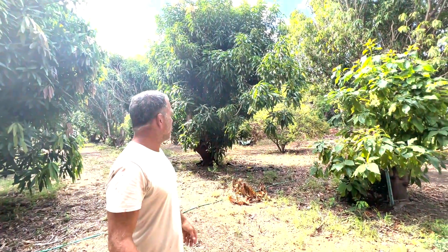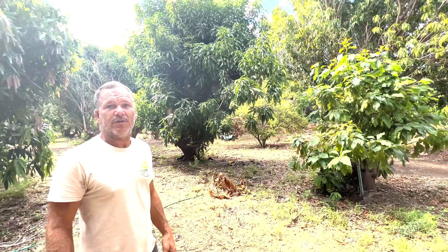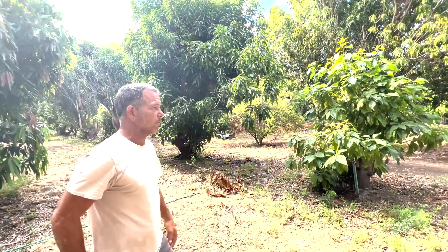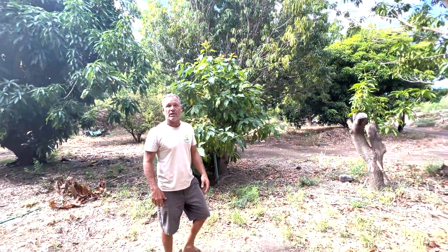So yeah, these are all mango trees behind me. They were in the shade for years, so we are actually helping to restore them and nurture them back to health. We're going to be putting earthworms and wood chips around. But let's check this mango tree out over here and show you what the flowers look like.